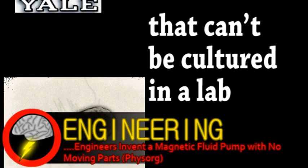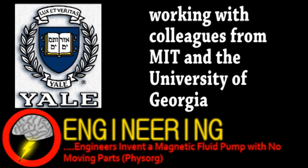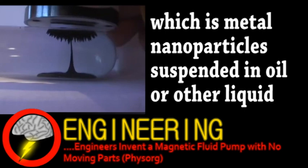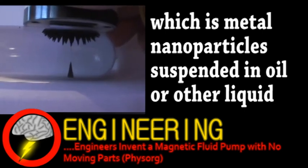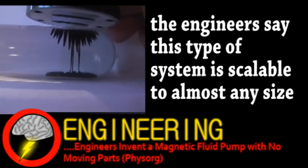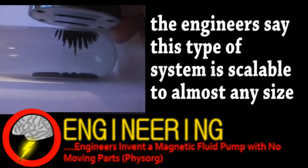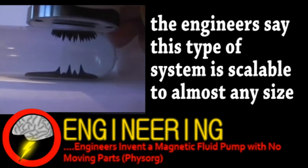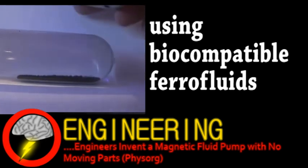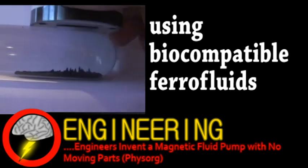A team headed by a Yale University electrical engineering professor has designed a magnetic fluid pump. The system is designed to transport ferrofluid without any moving parts. Instead, electrodes coiled around a pipe move the ferrofluid due to its magnetic properties. The plan is to use this in electronics cooling systems, the lack of mechanical parts making it smaller and more efficient. Not only will this lead to smaller, high-performance computers, but possibly medical applications as well.